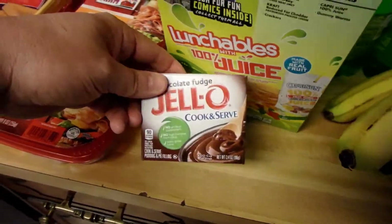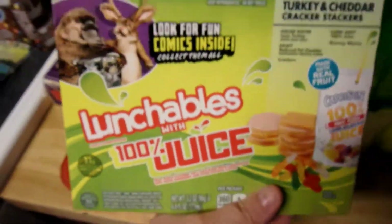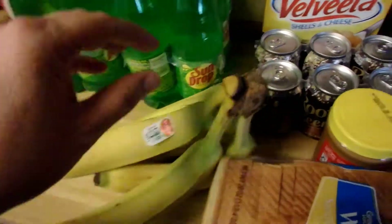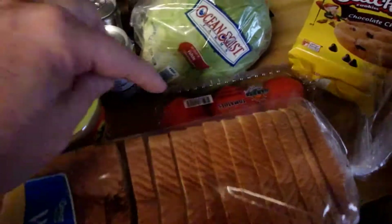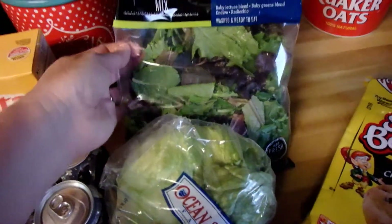And some honey roasted turkey, just a cook and serve. Jaden also requested this lunchable. We've got two bottles of sun drops and bananas. Some root beer, we picked up a family size. They'll be the shells and cheese, a loaf of bread, tomato, regular lettuce — I call this frilly lettuce because it looks frilly.